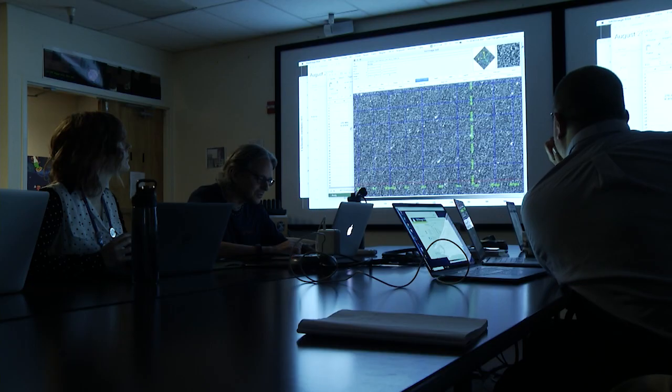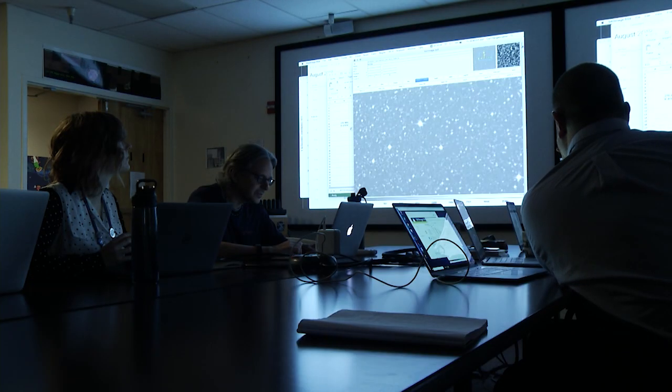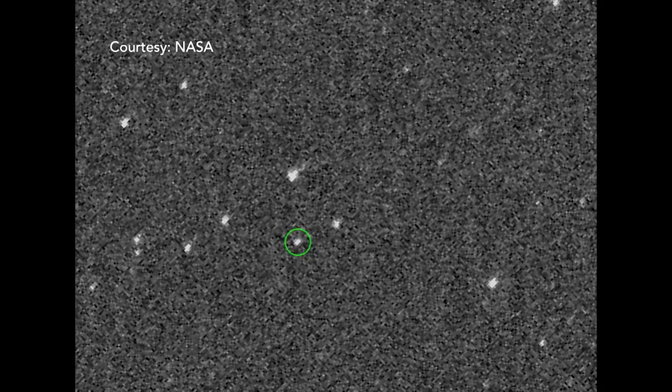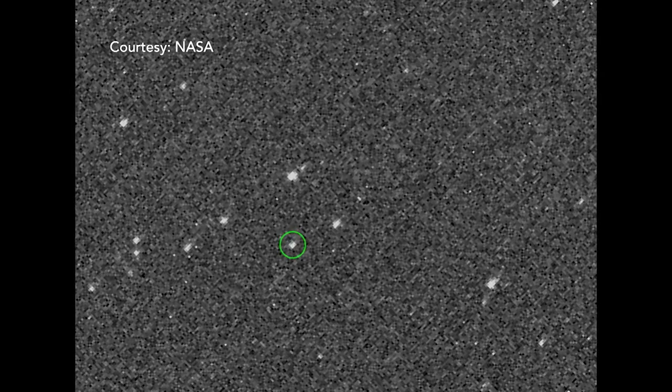There's a bunch of stars in here, as you can see. They're not moving much, and then the moving dot here is actually the asteroid. This is about an hour between each image, roughly.